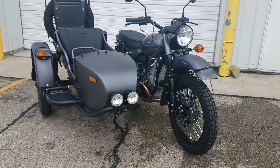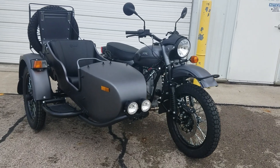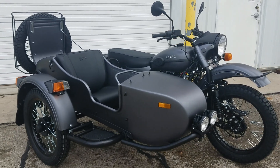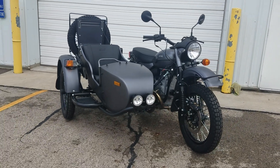Good afternoon once again from Heindel Motorcycle Sales, Eaton, Ohio. Here we have just out of the crate a 2019 Euro Gear Up in slate gray, standard configuration. This will be your entry level Gear Up model, MSRP $16,999.